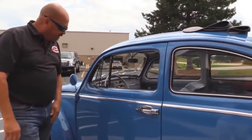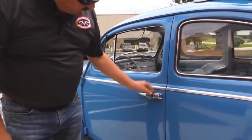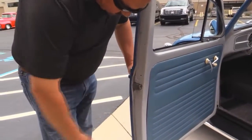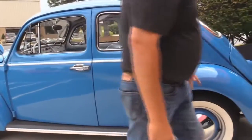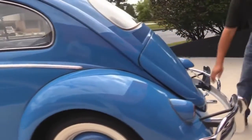Looks like the vent windows are probably original to the car. Door handle looks like it's original to the car too — it's in great shape for being from 1960. This baby is two years older than me. Look at those doors — beautiful. Love the wide whites on it. Great looking rear bumper here.